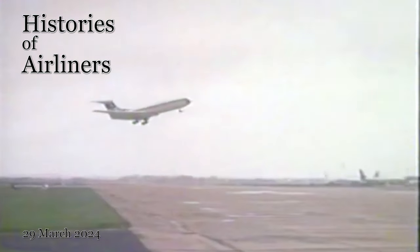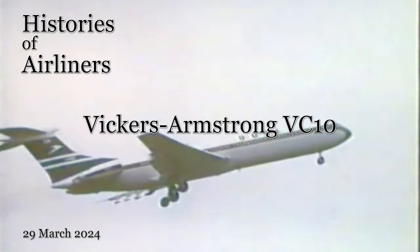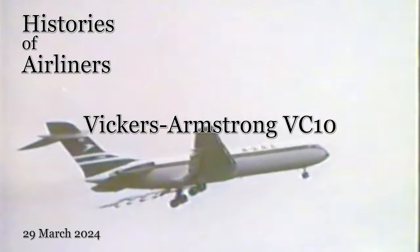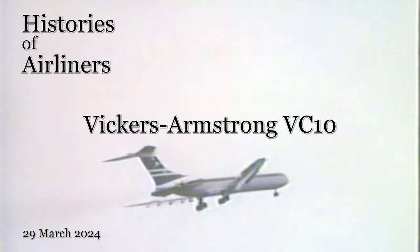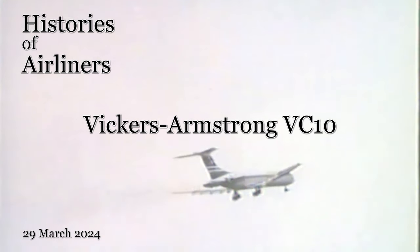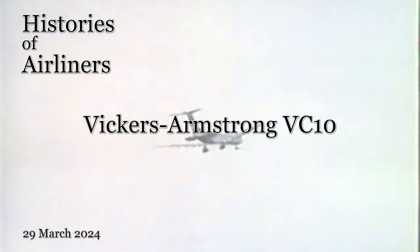Hello everyone, and welcome to Histories of Airliners and our VC-10 Museum Exhibit video. Today we'll delve into the fascinating story of these iconic British jets and explore some of the incredible VC-10s preserved around the world. The Vickers VC-10, a four-engine jetliner first flown in 1962, renowned for its power, grace, and exceptional range, dominated long-haul routes for airlines like BOAC and East African Airways, amongst others.